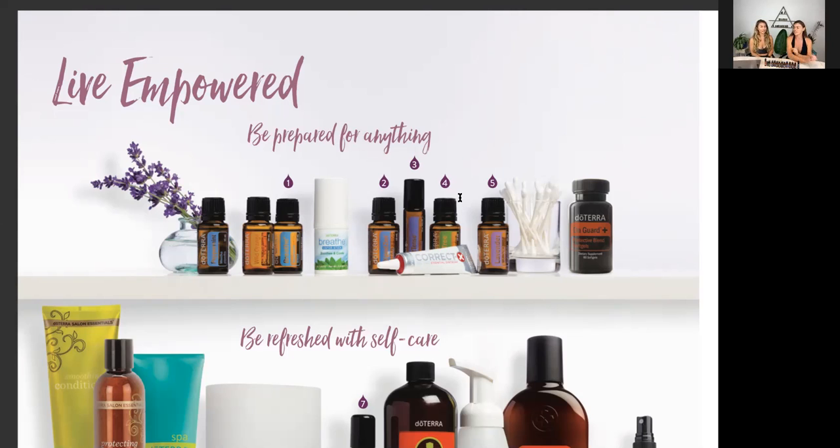Number four: Melaleuca, or tea tree. Tea tree is probably one of the most popular — you find tea tree products all over the place. I remember buying tea tree a long time ago for a fungus. It's great for all things skin — clearing acne, fungus, nail funguses. You can also use it to make your own hand sanitizer and insect repellent. One oil can be used for so many things.